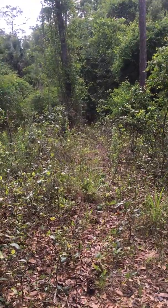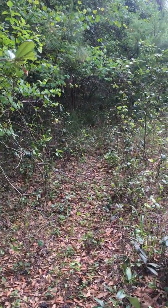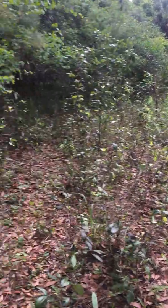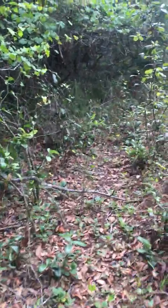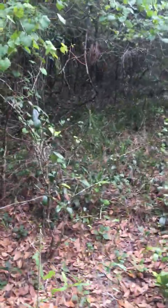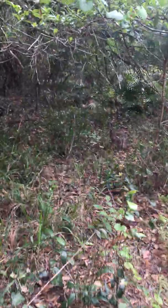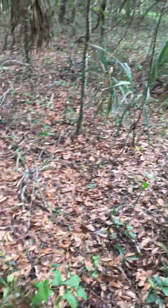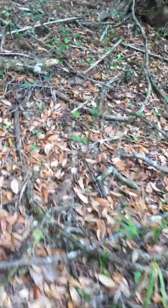I don't know — do we go that way or do we go that way? That way or that way? Let's go this way. You know what, friends? We think that we should have gone to the right, but we're surviving.